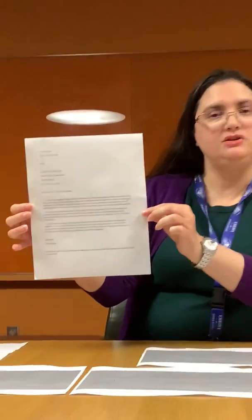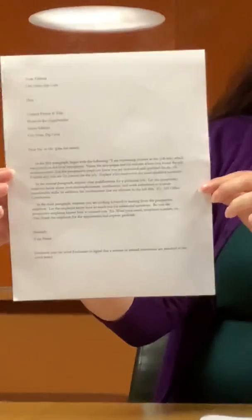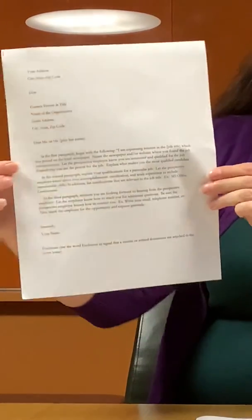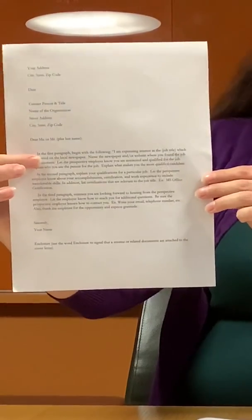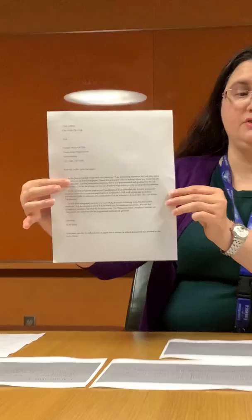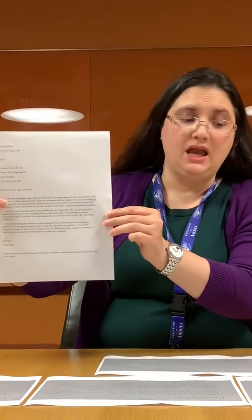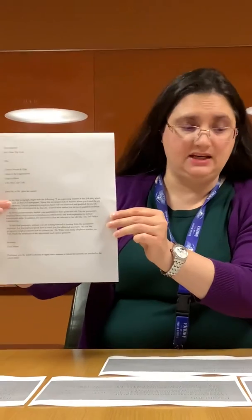This is a sample cover letter that you could create using Microsoft Word. As you can see, it's a business style letter. In our first paragraph, you will let the prospective employer know why you're interested and qualified for the job. Explain why you are the person for the job and why you're the most qualified candidate.